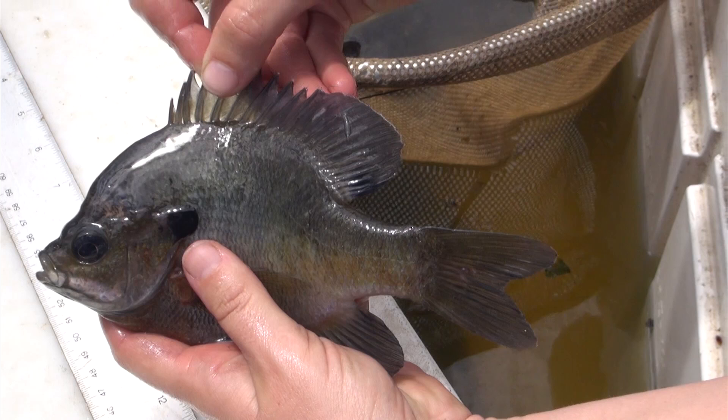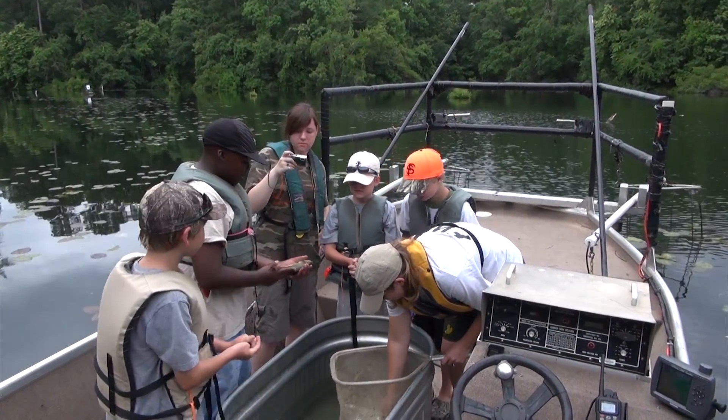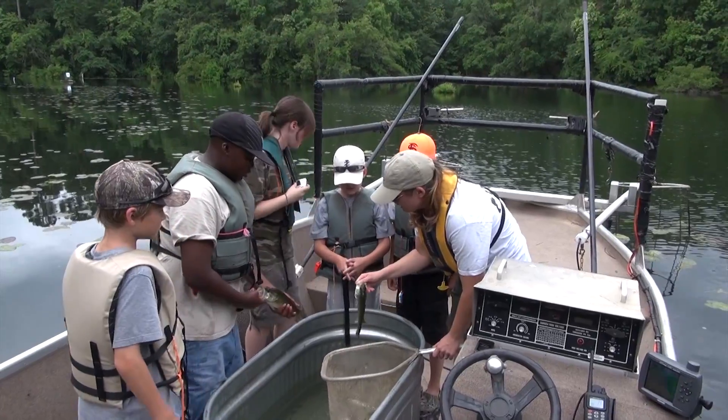Some things to be careful of are the sharp, pointy spines in the fins of sunfish like this one, as well as on bass and the many introduced cichlids and tilapia that can be found in Florida's waters.